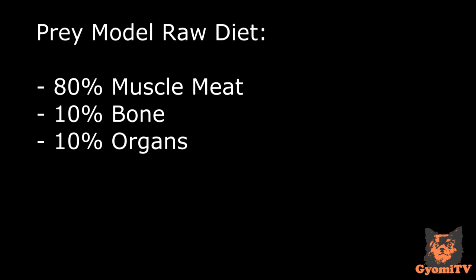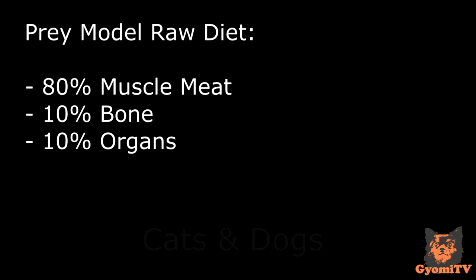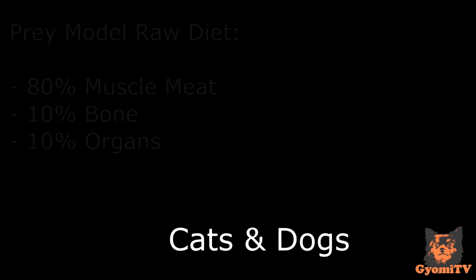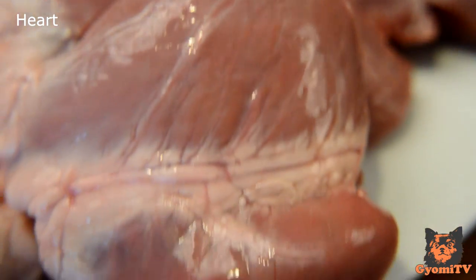The Prey Model Raw Diet follows a general guideline of 80% muscle meat, 10% bone, and 10% organs. This is the same for cats and dogs. Heart is an important muscle meat rich in taurine which you should make sure to include in your cat's diet. With dogs you can be a bit more flexible.